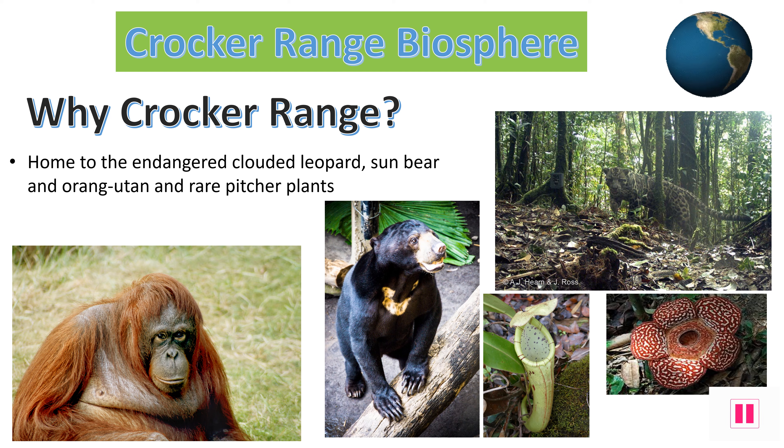The Crocker Range is home to over 106 species of mammals, including the endangered orangutan, sunbear, and clouded leopards. It is hoped that by creating this Biosphere Reserve, the plants and animals within this area will thrive and continue to safely live in their natural habitats. They will be protected for future generations to see and enjoy.